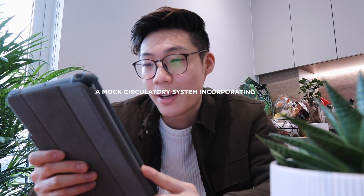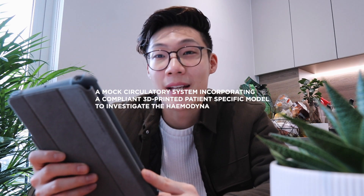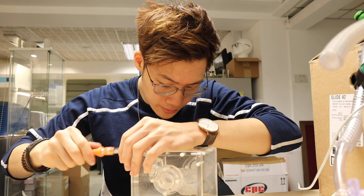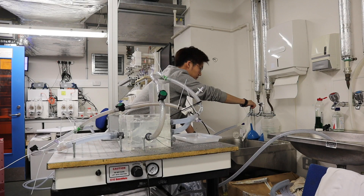I'm going to have to read this off. So I was given the title of a mock circulatory system incorporating a compliant 3D printed patient-specific model to investigate the haemodynamics in a TCPC. Which sounds like a bunch of mumbo jumbo, but basically I was trying to recreate a model of a child's heart with the help of 3D printing and then running a few experiments on that.